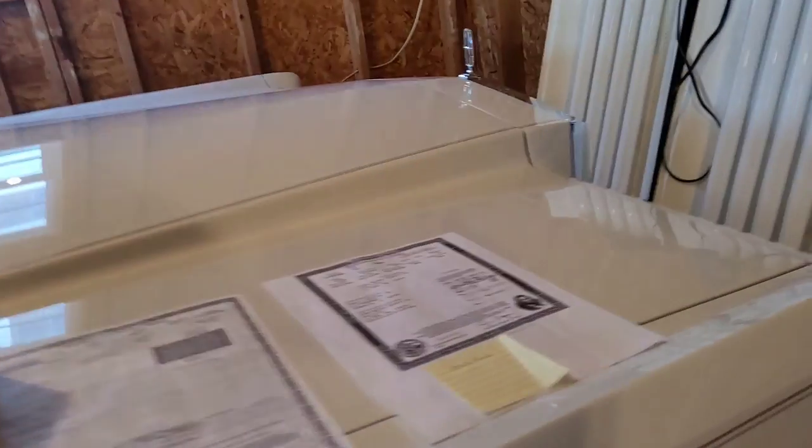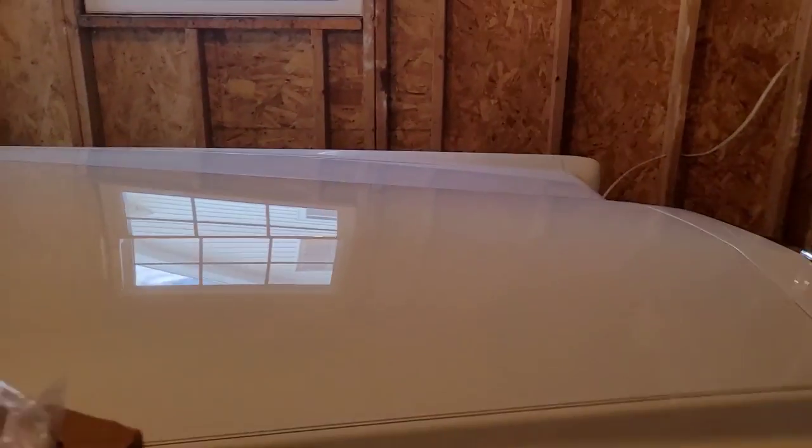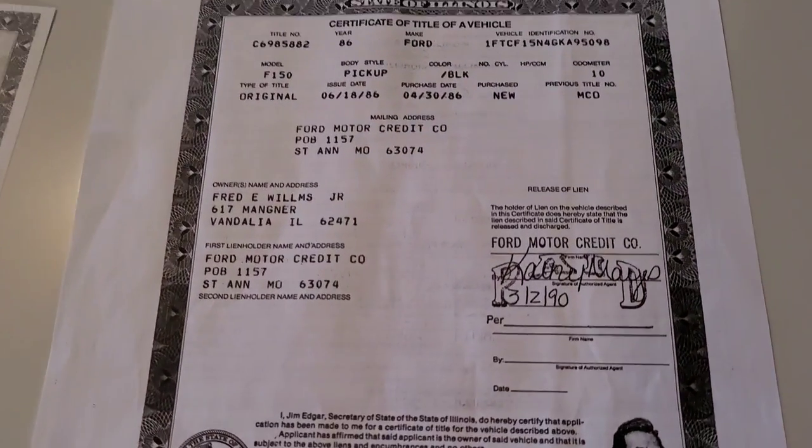If you go back and look at my Lincoln video — 1989 was the only year that they had amber marker lights in the Town Cars too. I forgot to mention that there, but it's mentioned now.